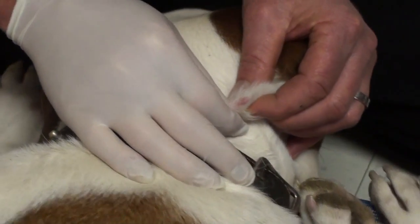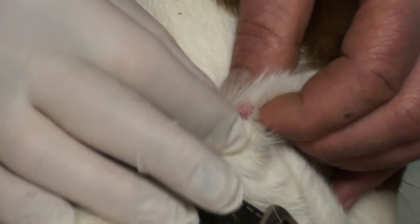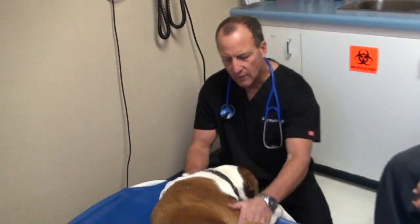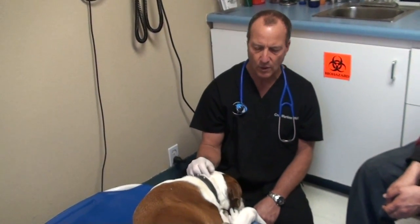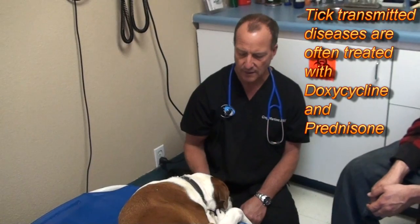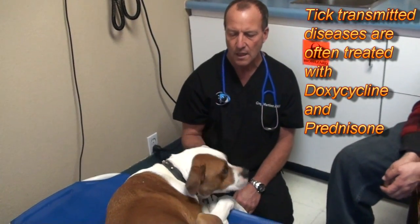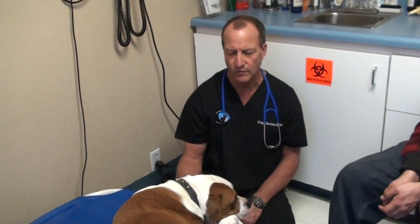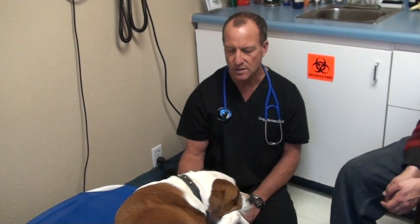The wound will stay raised and red for several weeks. We're going to do some testing and then give Annabelle some doxycycline, which is a tetracycline that will treat the tick-related infections, and some prednisone, which will help the inflammation of the joints. We're going to see how she is in a few days.